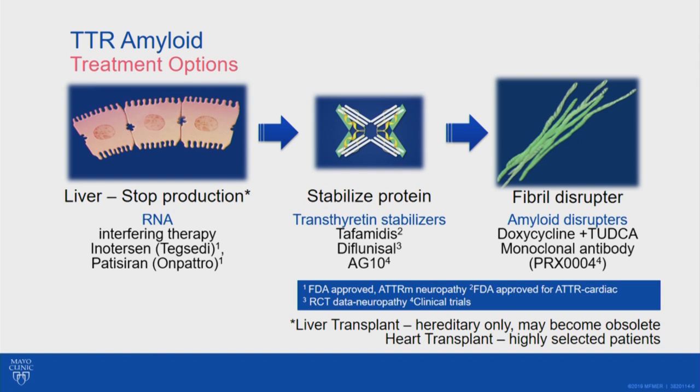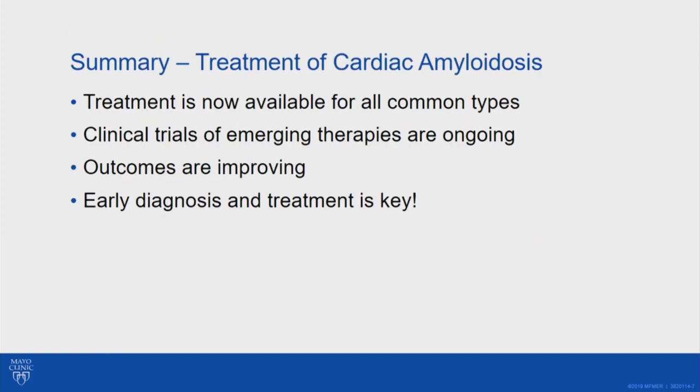Occasionally we use heart transplant for patients with cardiac amyloidosis, either the AL or TTR type. It's important to know that if you or your loved one has cardiac amyloidosis, for the common types we now have treatment available. New agents are being tested in clinical trials, and studying them in the proper scientific way is very important. Outcomes are improving, and for all patients, getting an early diagnosis and treatment is key. If you're in a family with a tendency towards amyloidosis, early monitoring is important, and raising awareness with your doctors helps more patients get diagnosed earlier when treatment is most likely to be beneficial.